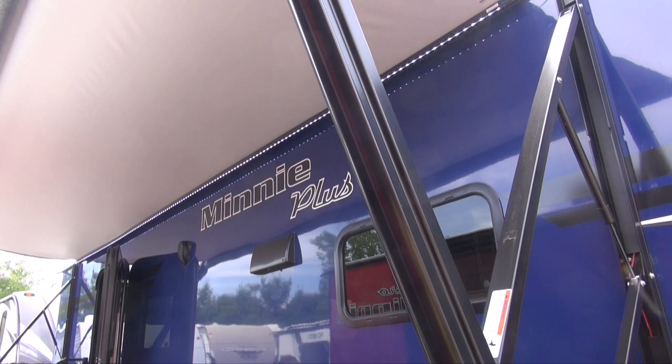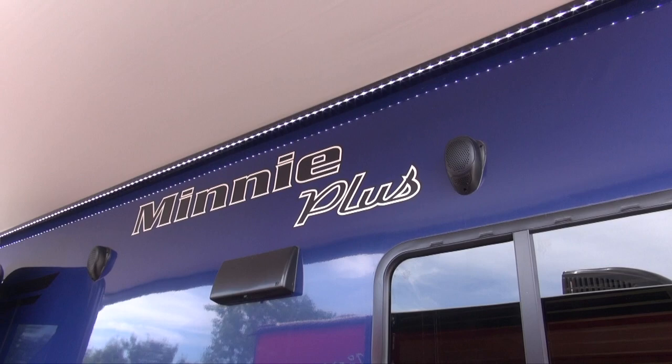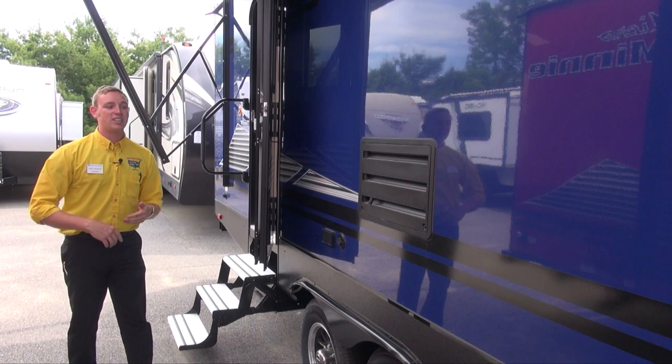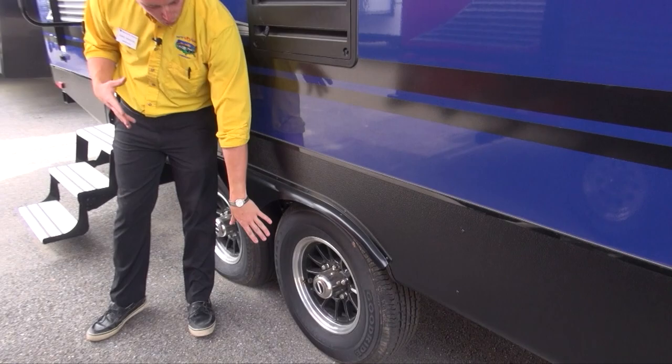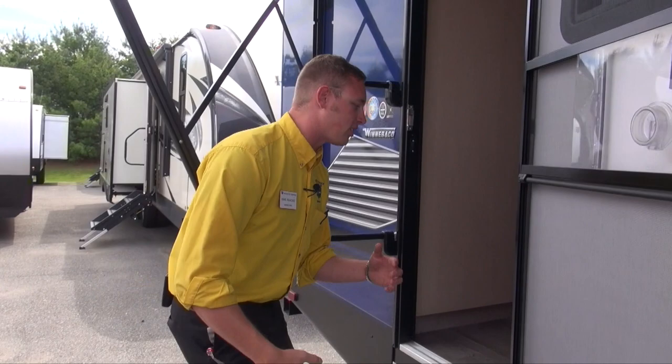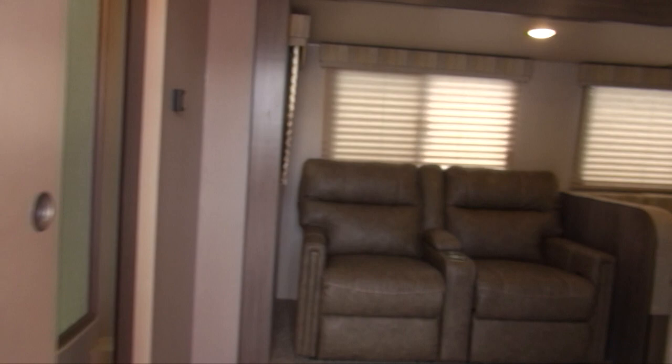There's a large power awning down the majority of the side of the coach here, with an LED light strip up top. The colors that these Winnebagos come in are absolutely gorgeous — you can get a beautiful blue, radiant red, silvers, greens. The possibilities are really endless. They also give them these nice black wheels. Dual axle as well, so that's going to help you with the weight and help you trek down the road a little bit more. Let's head on inside and see what this Winnebago has to offer.